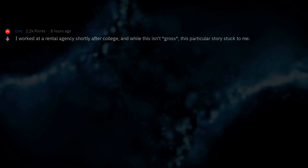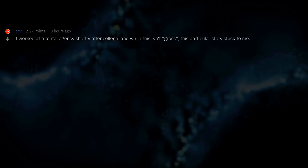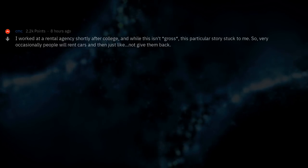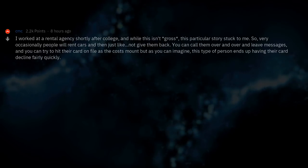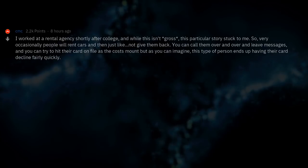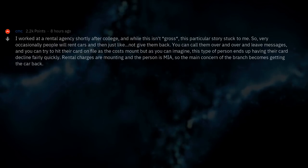I worked at a rental agency shortly after college. While this isn't gross, this particular story stuck with me. Very occasionally, people will rent cars and then just not give them back. You can call them over and over and leave messages. You can try to hit their card on file as the costs mount, but this type of person ends up having their card decline fairly quickly. Rental charges are mounting and the person is nowhere to be found.